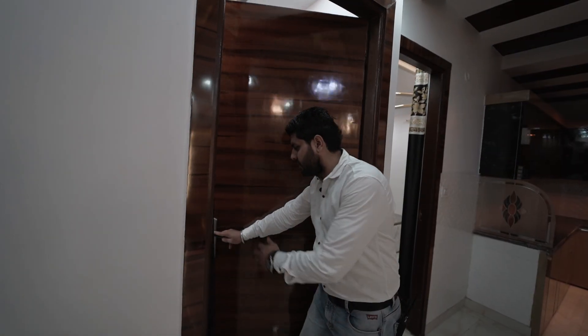Now the last room — the third room of this 3BHK flat. Let's take a look at the third room.